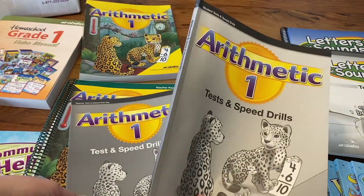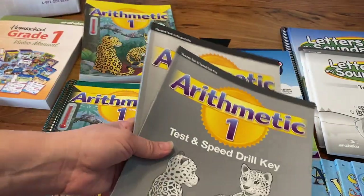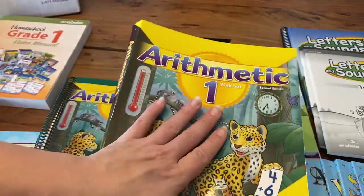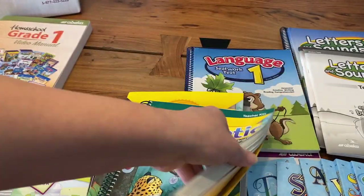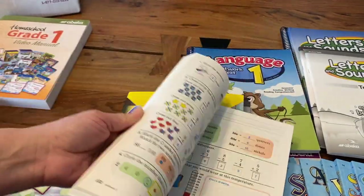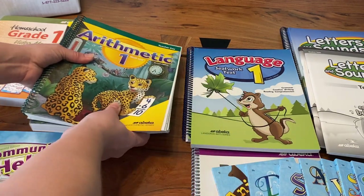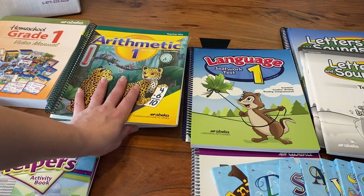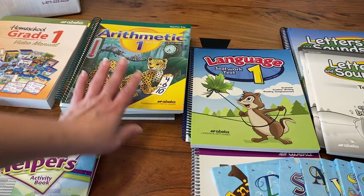Here are the test drills — this is the student consumable and this is the parent answer key. This is the student consumable for the math workbook and this is the parent's answer key. I love that everything has an answer key because it really makes you as a parent super relaxed and not have to worry about things you might be confused about.